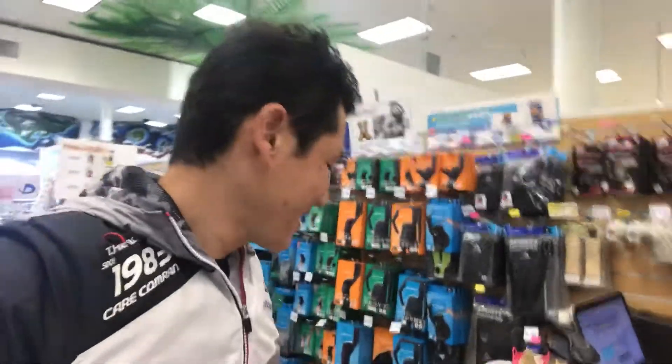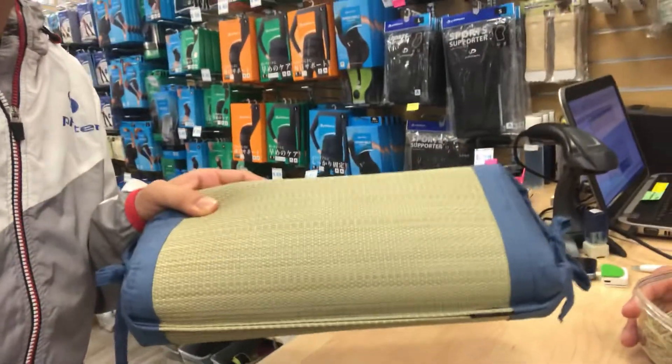Hi, this is Toshi from Fightin Hawaii. Today we'd like to introduce Fightin tatami products. This is what we have here — we have the pillows, and then we have all the different kinds right here.